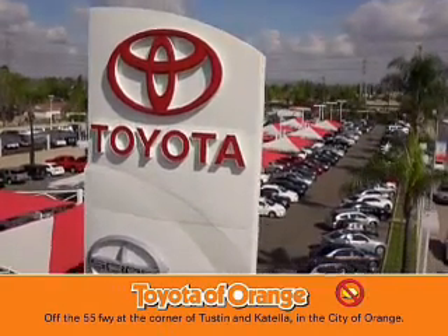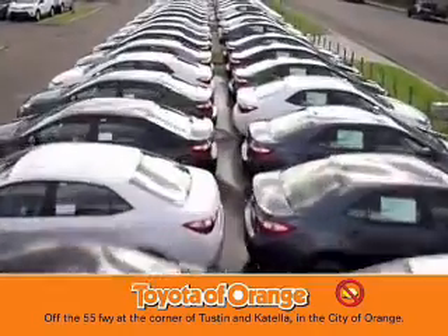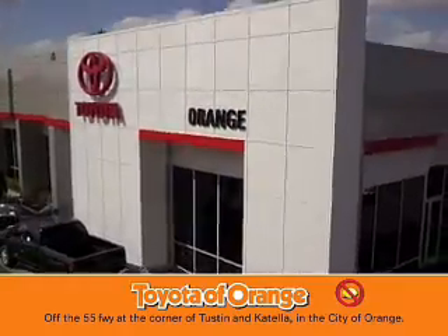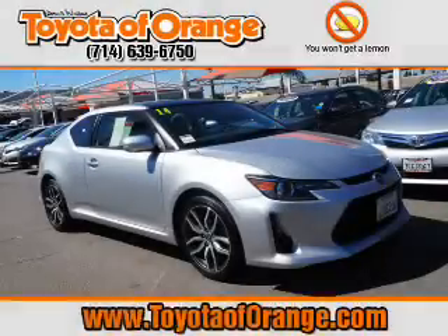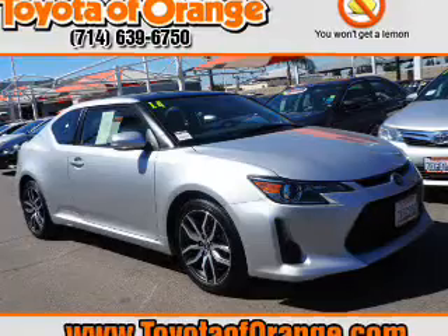You won't get a lemon from Toyota of Orms. Presenting the 2014 Scion TC.